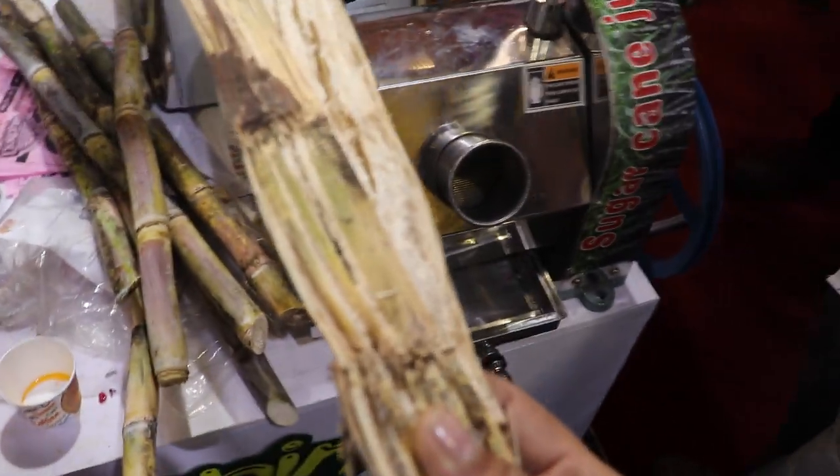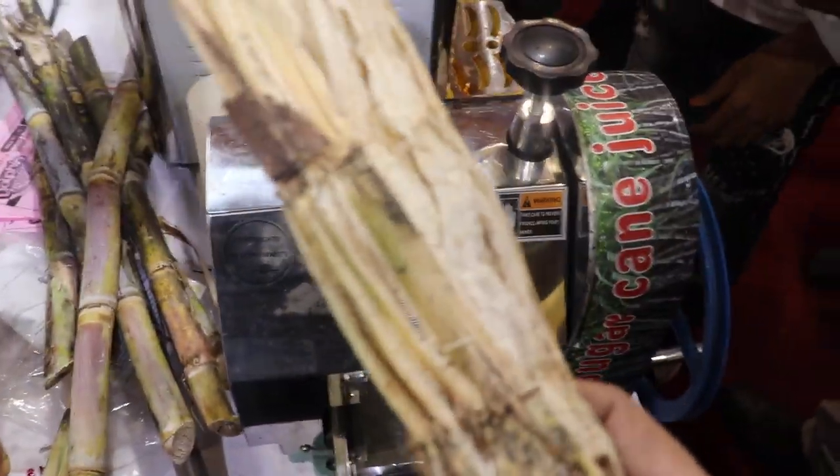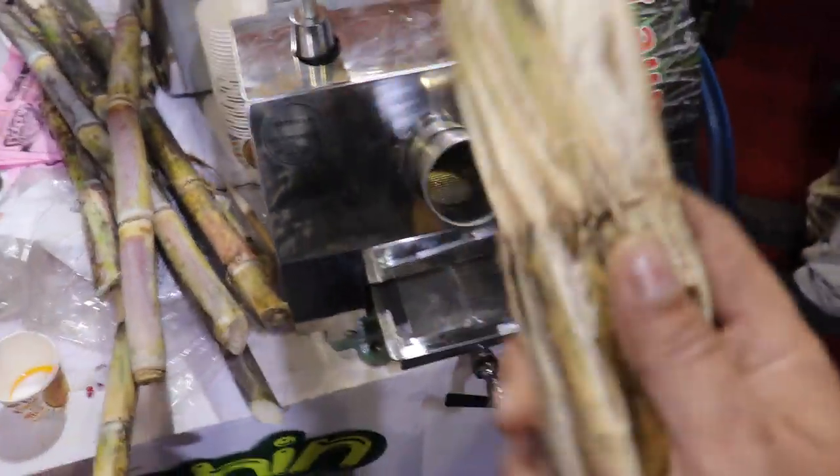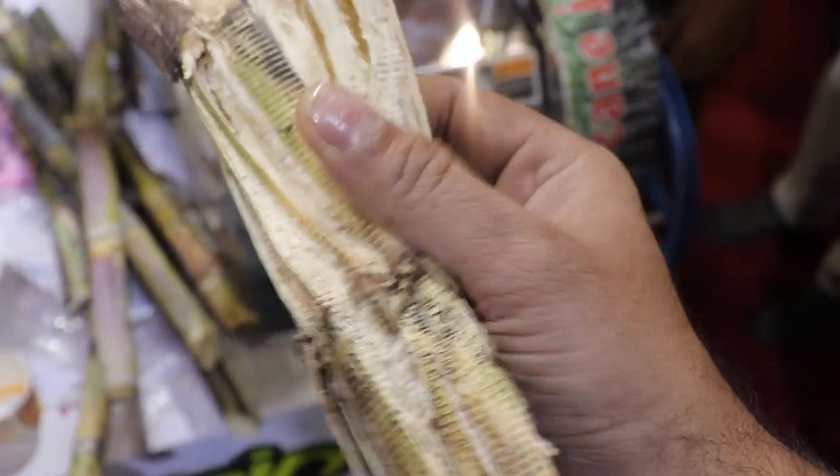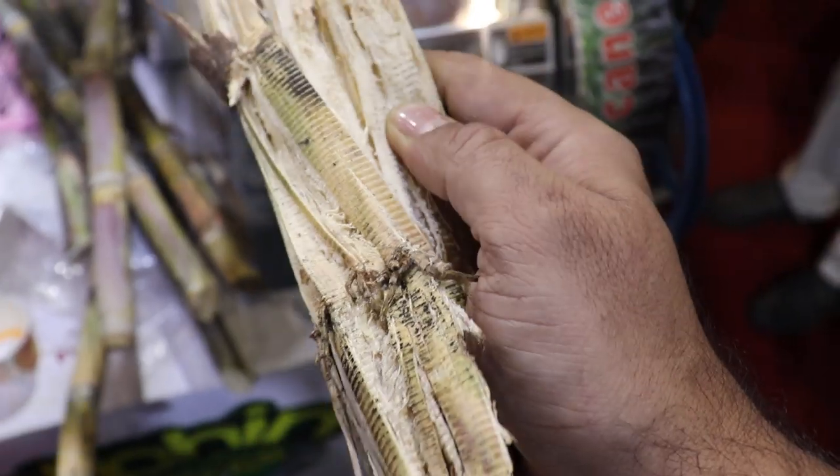This is a manual sugar cane machine. Some time before we were giving juice — one glass for testing for one customer. This is the dust of sugar cane; this is zero percent sugar inside. You can see this is a hand-operated manual sugar cane machine.